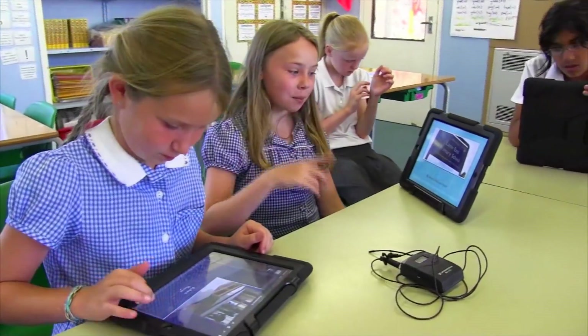The iPads themselves are a brilliant way of getting children involved in the curriculum, but it's also a great way of getting them to work together — working collaboratively — and when they then present their work at the end, they've got something that looks fantastic and that shows a broader range of their skills.